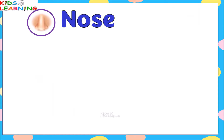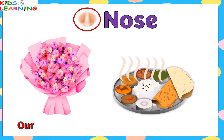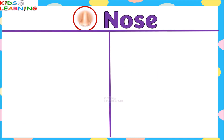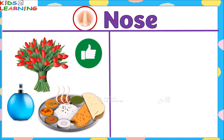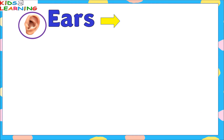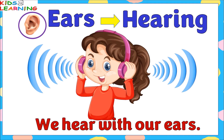Nose gives a sense of smell. We smell with our nose. Our nose helps us to smell different things. Our nose tells us which things smell good and which things smell bad.